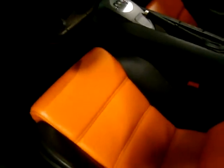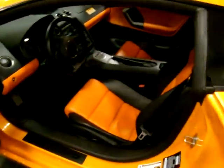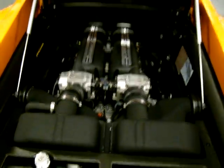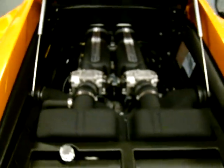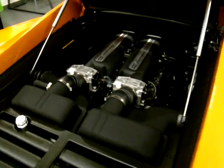Go ahead and open the engine bay up for you. This little spoiler here on the back does actually move — it will pivot up at about 70 miles an hour. Here's that beautiful 500 horsepower motor I was telling you about. This is put to the ground through an all-wheel drive system that just makes the car hold the road like it's on rails.